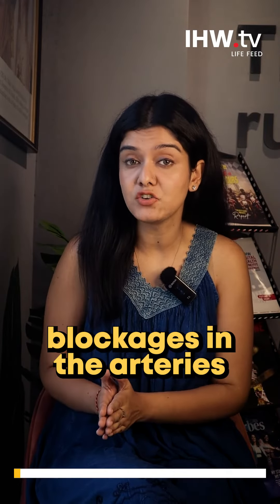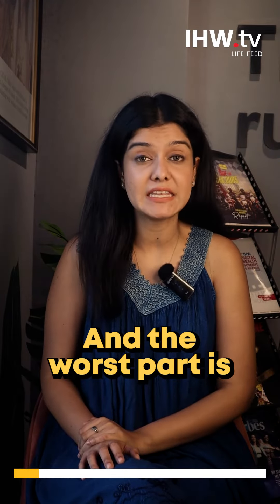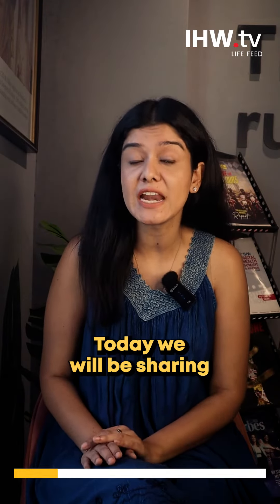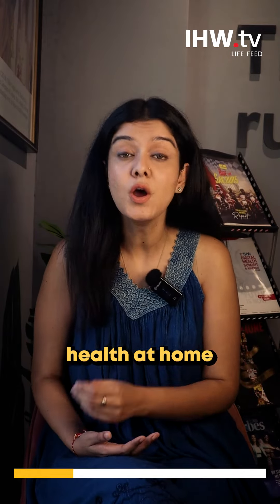Blockages in the arteries — something responsible for supplying blood to your heart — can cause a heart attack. And to be honest, many people don't know why there are blockages in their arteries. So in today's segment, we will be sharing some ways in which you can judge your heart health at home, protecting yourself from a medical emergency.